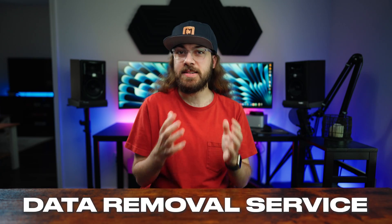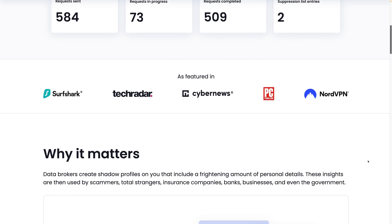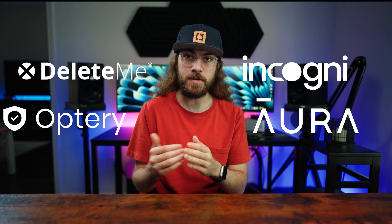My recommendation is to use a data removal service. Since there are many of them out there, I decided to compare four of the most popular options: Incogni, Delete.me, Aura, and Optory.